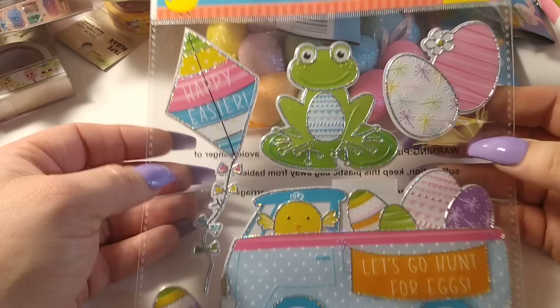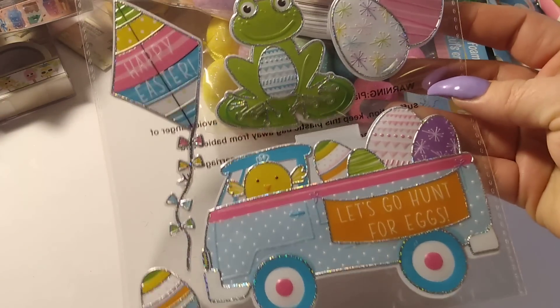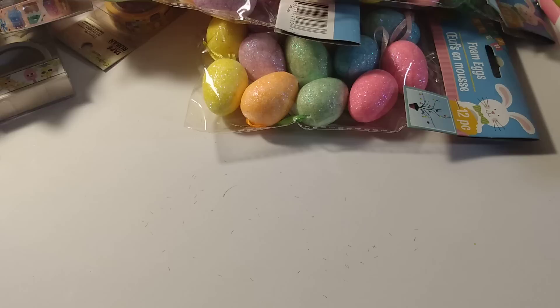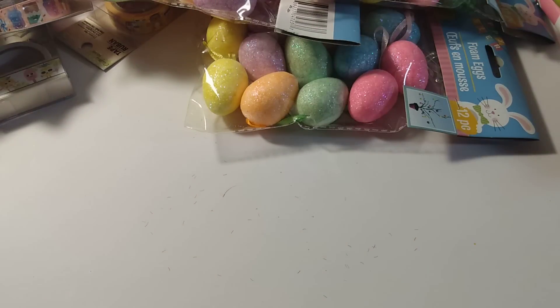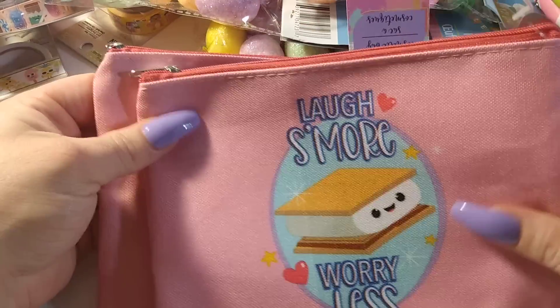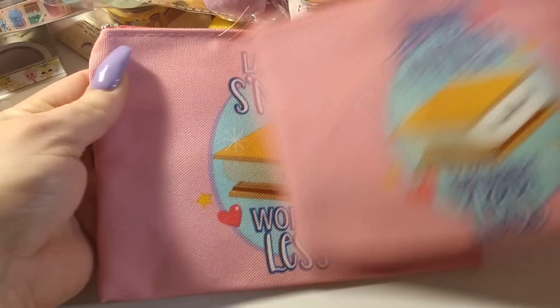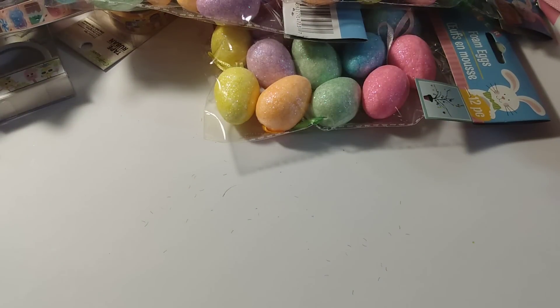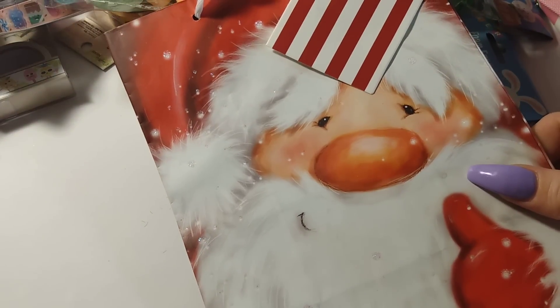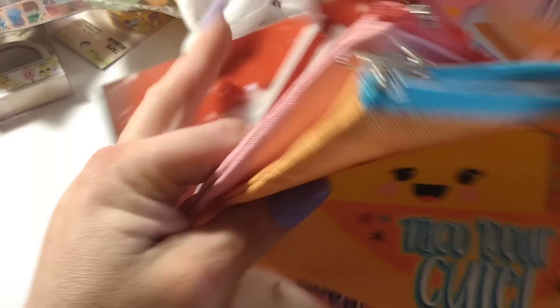I picked up window decorations just to put in the window. I repurchased the little cupcake felt stickers and two more of the s'mores bags — those are too cute. I like using these for Happy Meal packaging.